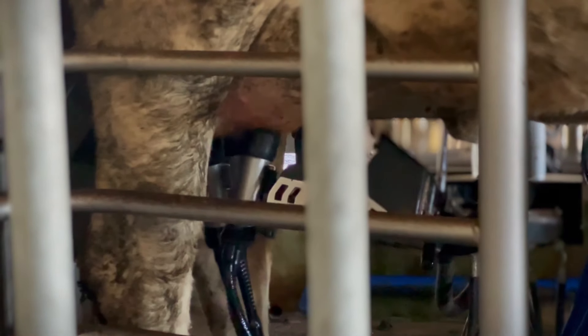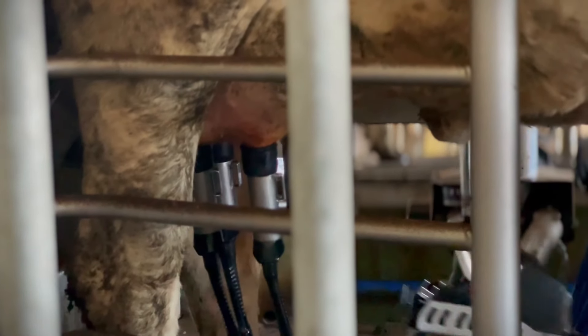Today I am here in Uruguay, visiting a dairy farm that has an automated milking system — robotic milking. I hope you enjoy this video. Subscribe to our channel and leave your like. Good morning. My name is Marcelo Riguar. This farm is located in the city of Fray Bentos, Department of Rio Negro, in Uruguay.